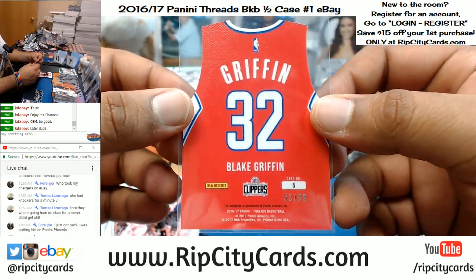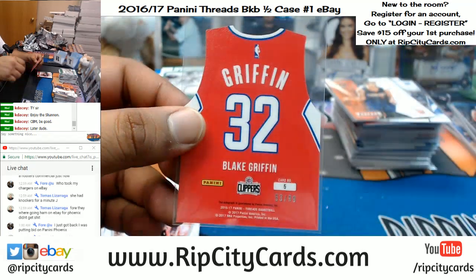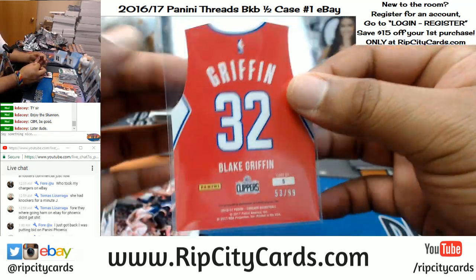That's a Blake Griffin autograph, folks — numbered to 99, for the Clippers. That is nice.